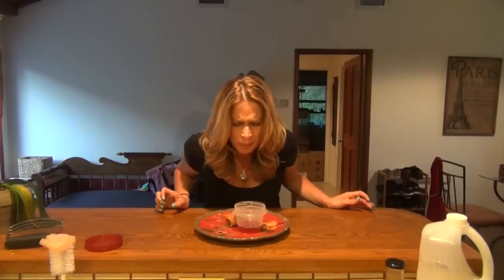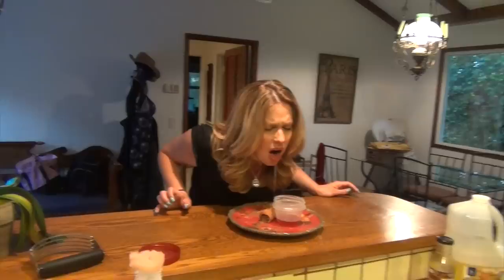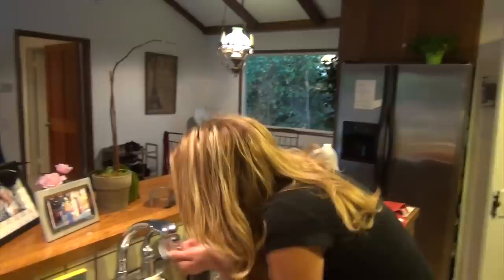Oh my god, it smells so bad. Look at that. How's cat food and Kenobi hair taste? I was just going to do cat food, but I thought it needed a little bit of texture, so I added some Kenobi hair in there.